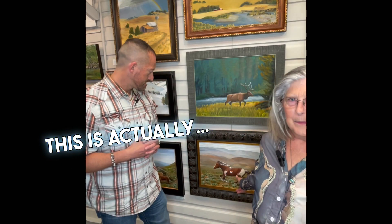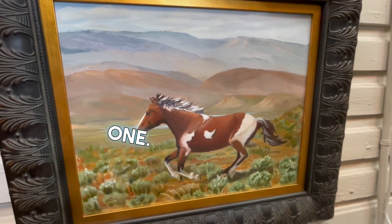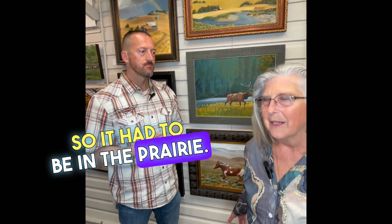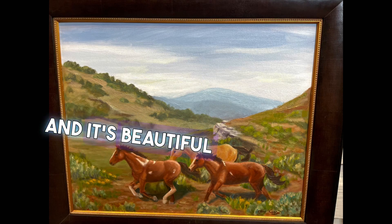I use my horse as a model for this one. It was for the American Plains artist show, which it was accepted into. It had to be set in the prairie, so my Irish sport horse is in the prairie. It works and it's beautiful artwork, by the way.